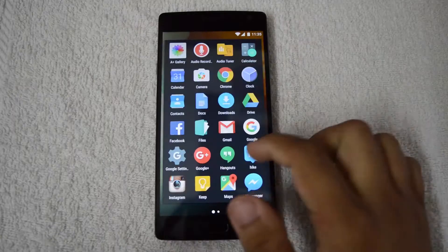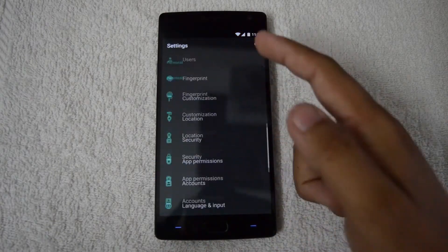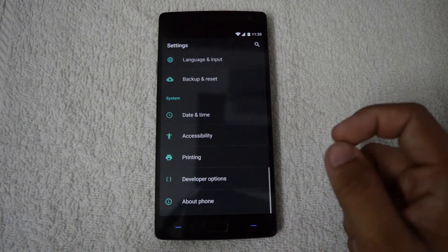Thanks to its powerful specs and affordable prices, it lived up to the expectation as an excellent phone. So far, the OnePlus 2 has been doing just that. Its lovely screen coupled with the new Oxygen OS and familiar old features have made it an impressive device.